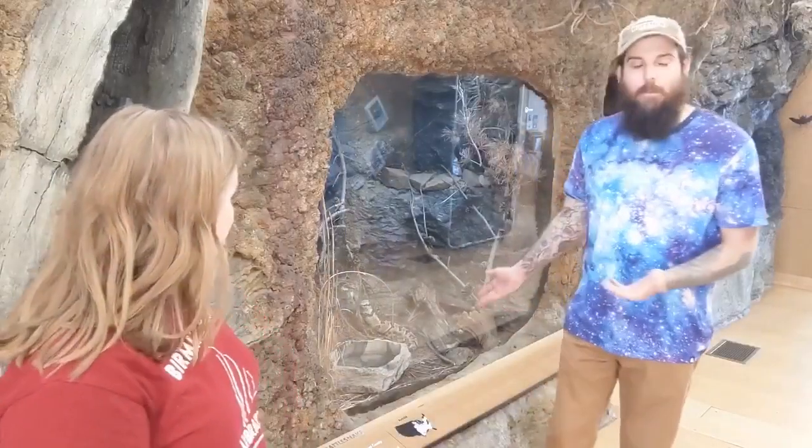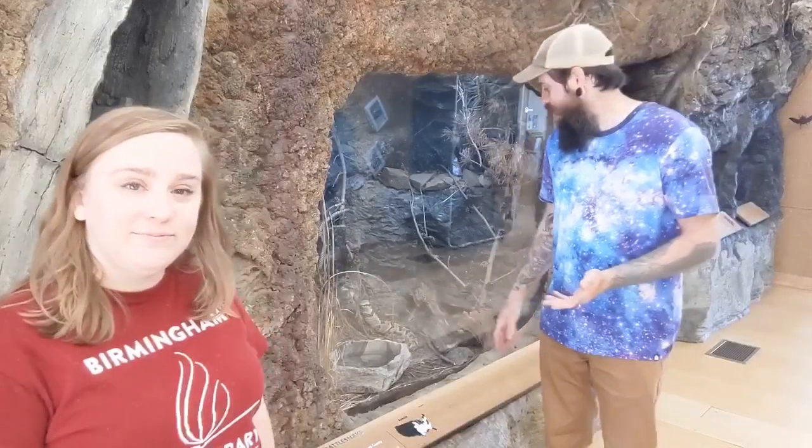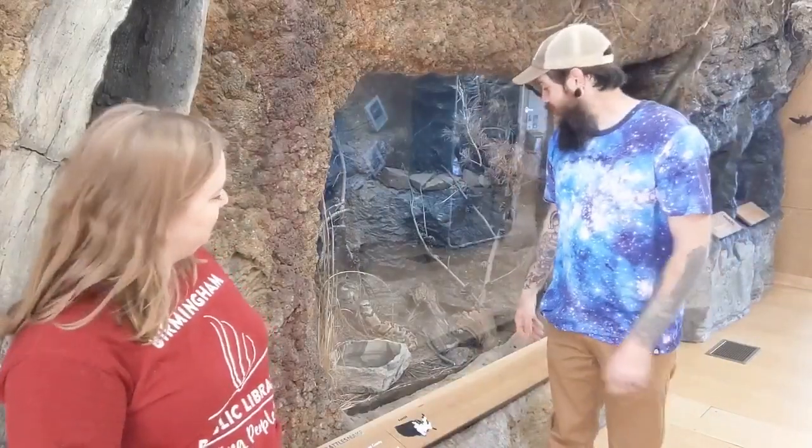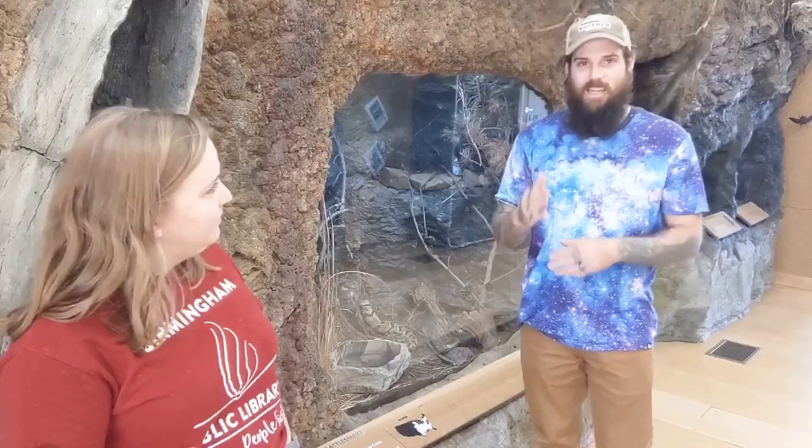Absolutely. So this is a timber rattlesnake and they are native to Alabama. You can find them pretty much from the lower portion of Alabama all the way to the top of Alabama. They have some really cool features, my favorite feature being the rattle.